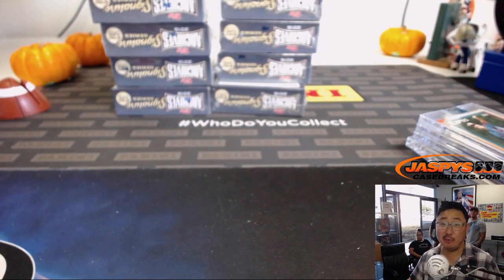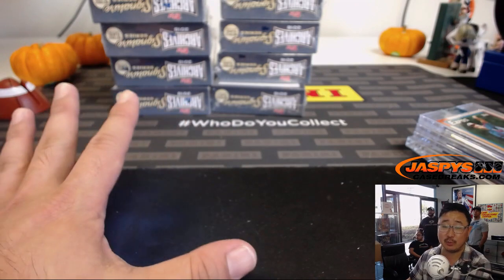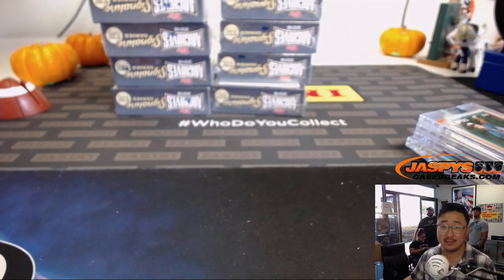Arthur, thanks very much. And thanks everyone for watching. We've got two more breaks left in the store right now, then we have another full case. Check it out before Arthur buys them all. We'll see you next time. Bye-bye.